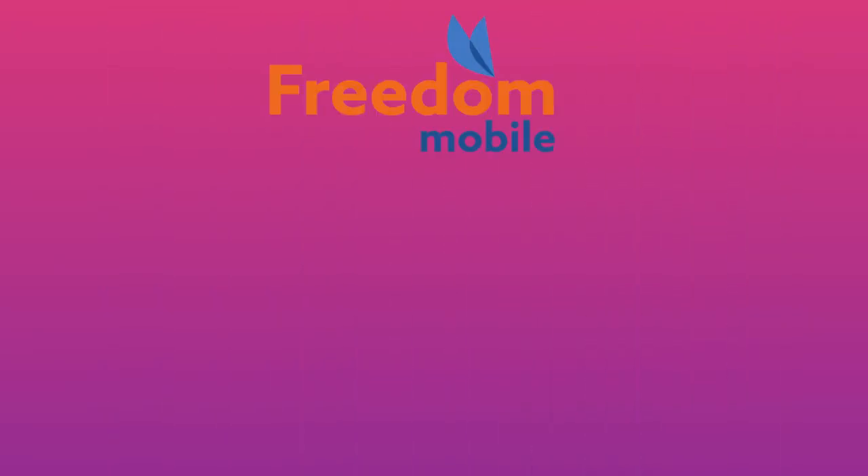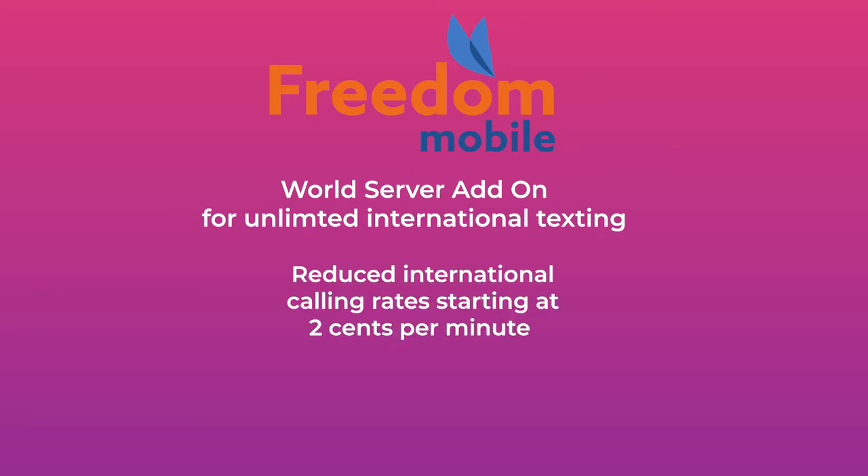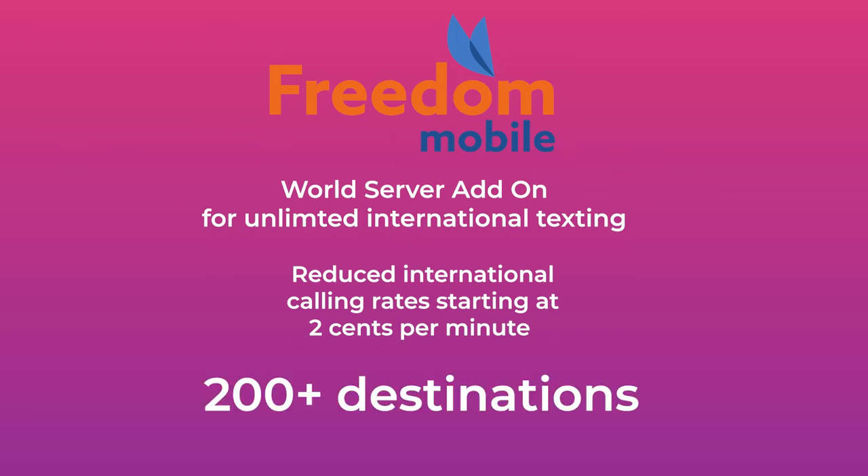Keep in mind that while many plans offer nationwide unlimited calling, some plans will still charge a long distance fee. Freedom Mobile has a world add-on that allows you to get unlimited international texting and reduced international calling rates starting at 2 cents per minute to 200 plus destinations. For inexpensive providers that have unlimited international texting, you'll want to go with Public Mobile or Kudo.